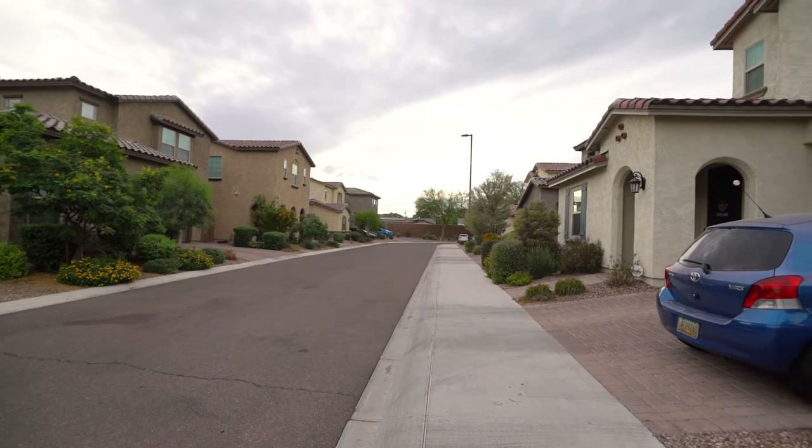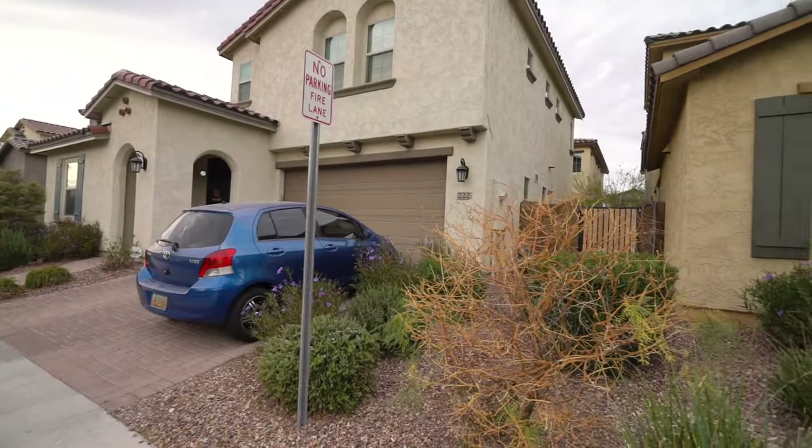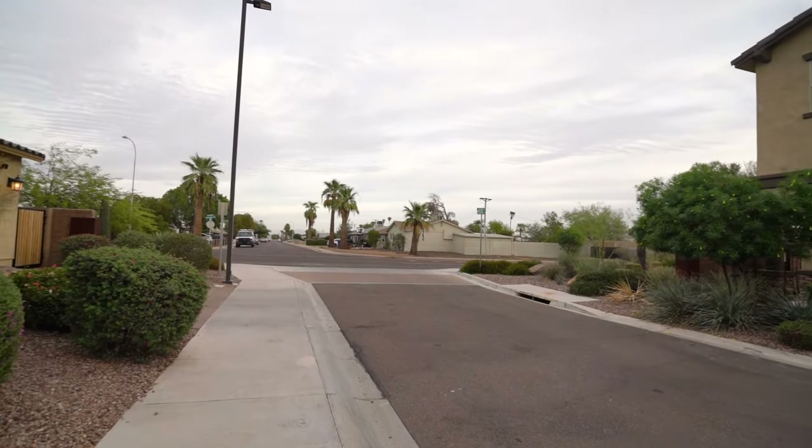This is a video walkthrough tour of 227 East Beech Rye Street in Tempe, Arizona. By the end of this video, I hope you'll know whether this is a place you'd want to call home. Here's a peek at the neighborhood.